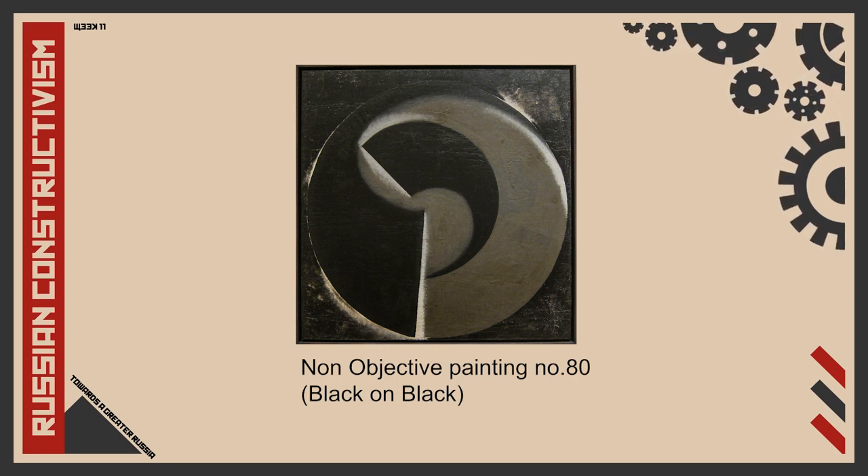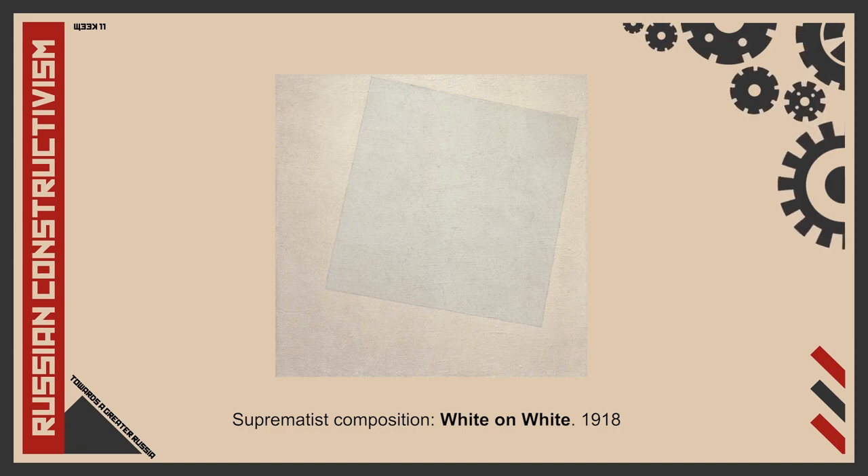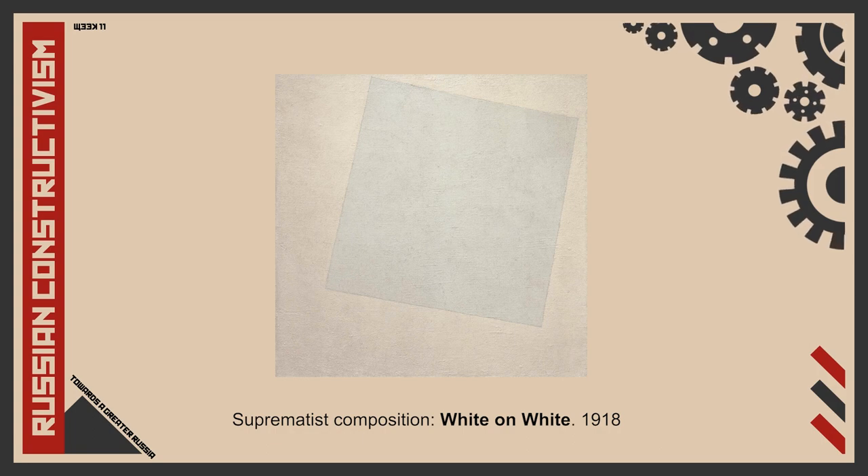In Non-Objective Painting Number 80, Rodchenko explored the absence of colour, where colour was eliminated to give focus to the material quality of the painting's surface. This painting was a direct response to a group of white paintings by Malevich, which was an attempt to reach a transcendent state through the contemplation of its white, infinite space. White on White was regarded by Rodchenko and many constructivists as a dangerous move of art's progression into the mystical. Rodchenko's concerns resulted in this form of expression. As Varvara Stepanova, Rodchenko's wife and fellow constructivist artist, summed it: 'Nothing but the painting here exists.'